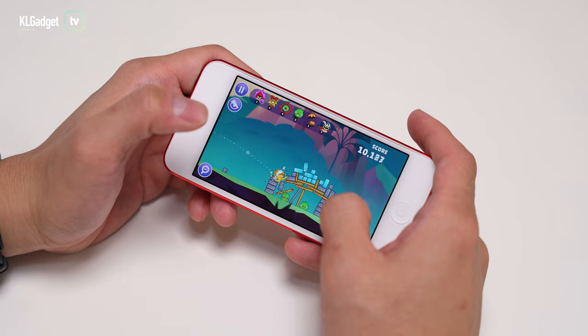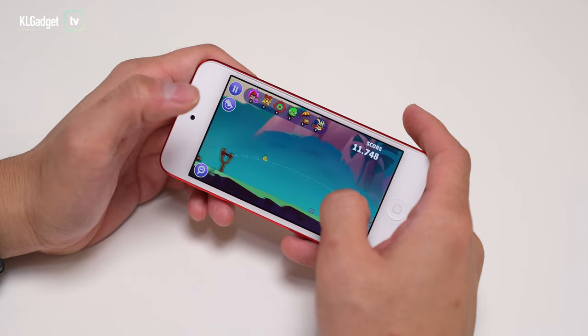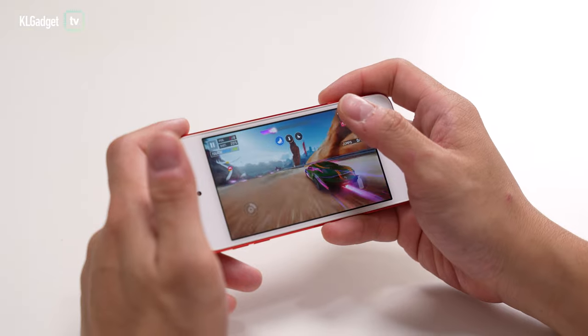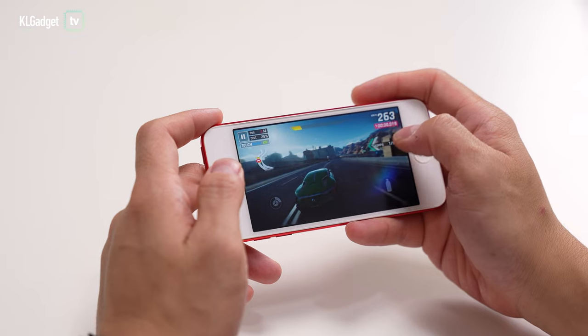I'm actually subscribed to Apple's One Premium Tier plan, which is a really cool service that bundles all the Apple services together. This is where the iPod Touch differs from the rest of the DAPs on the market right now — even those costing 20,000 or 30,000 ringgit. Even though those offer way better sound, you will never get a similarly polished software experience as iOS 15.